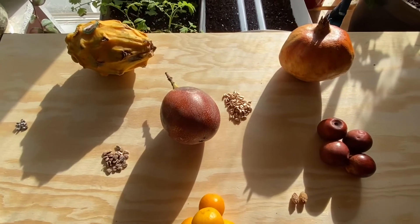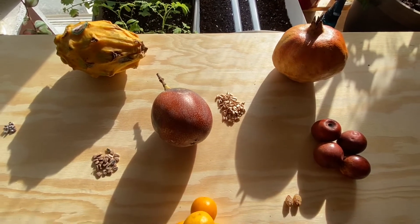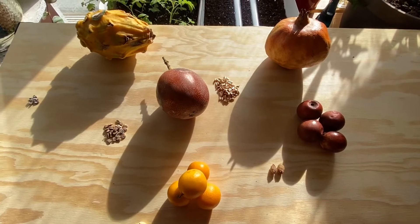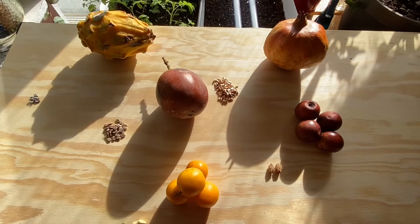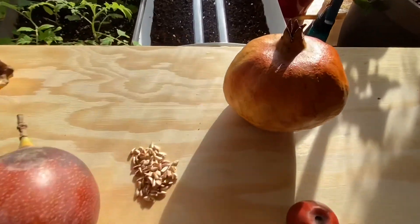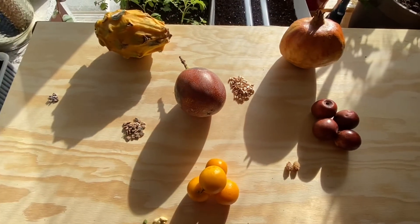You might notice a theme with these three — they are the yellow varieties to their conventional counterparts. I've noticed over the years of loving fruits and veggies that typically yellow varieties are actually sweeter, possibly juicier, and more flavorful than their red pomegranate or wrinkled purple passion fruit normal selves.